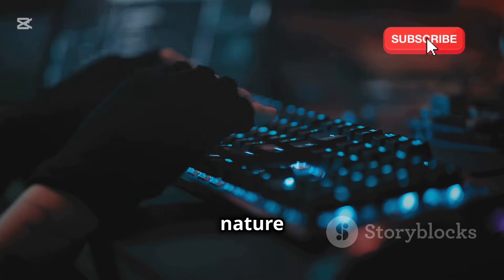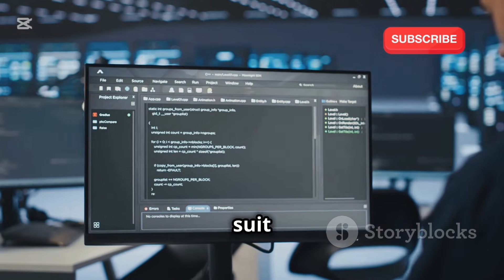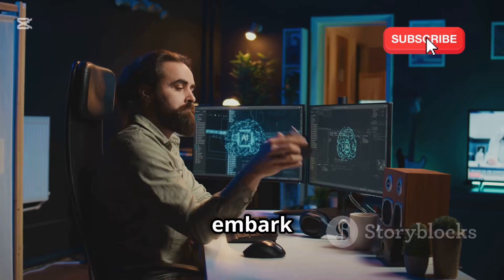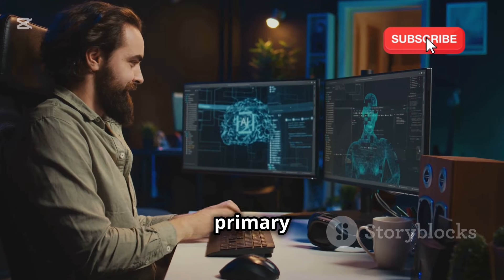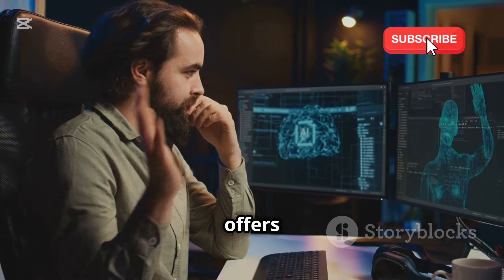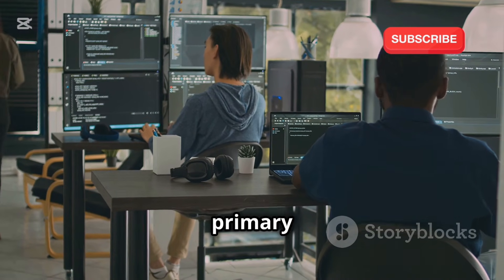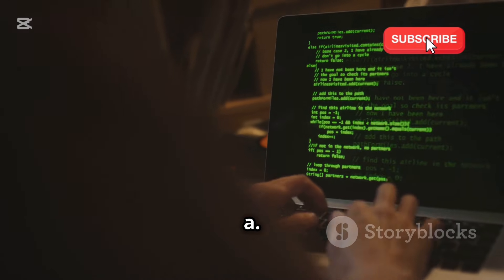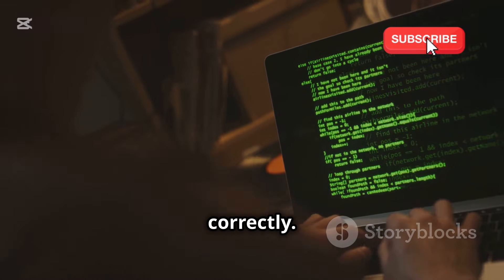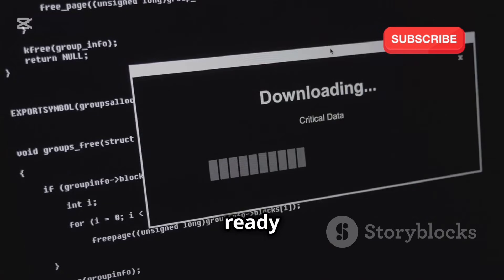Furthermore, Kali Linux's open-source nature grants you complete control over the operating system, enabling customization and experimentation. You can tailor the environment to suit your specific needs, enhancing your learning experience. To embark on our Hydra journey, you'll need to either install Kali Linux as your primary operating system or set up a virtual machine. Virtual machines allow you to run Kali Linux within your existing operating system, creating a safe and isolated environment. Once you have Kali Linux up and running, you can verify its presence by opening a terminal window and typing 'uname -a'. This command will display system information, confirming that you are indeed running Kali Linux.